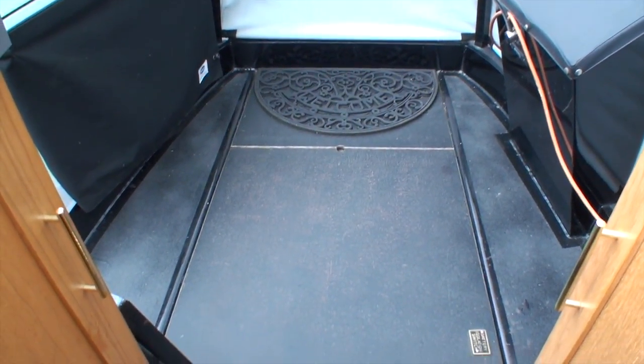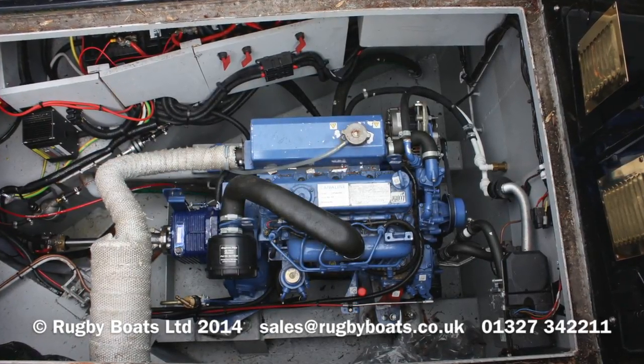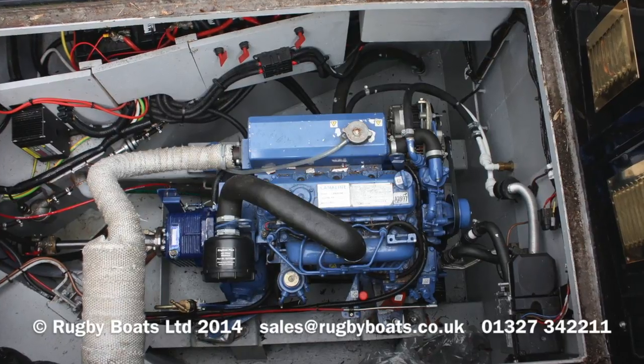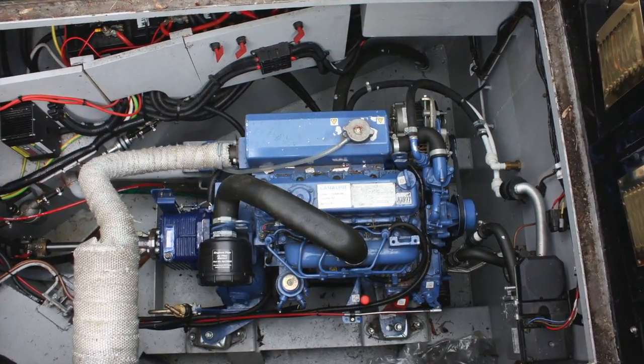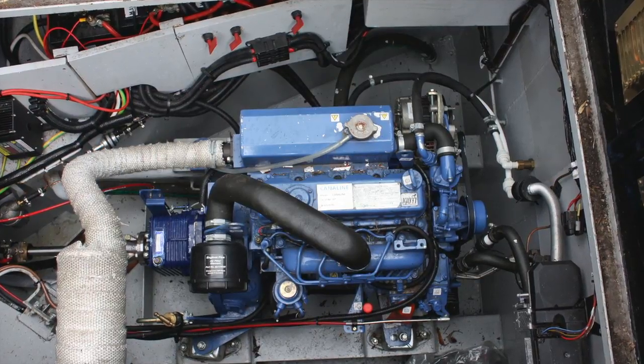One of those cupboards houses an 1800-watt inverter to run the main system when you're not on shoreline. Finally, you have the cruiser stern deck, and beneath the deck board the Izutsu engine that powers the boat. For a full brochure, layout plan, and photo gallery, please visit rugbyboats.co.uk.